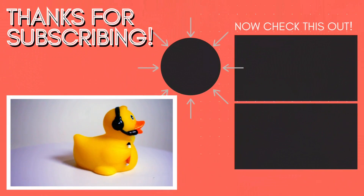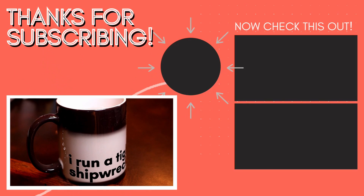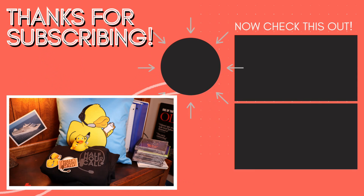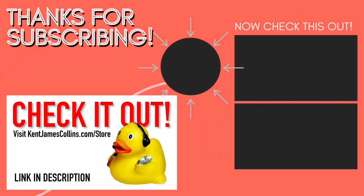Find the perfect gift for the stage manager in your life at the Half Hour Call store, now with free shipping on all domestic orders. New products added frequently. Visit kentjamescollins.com/store to shop now.